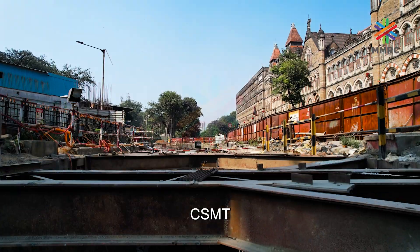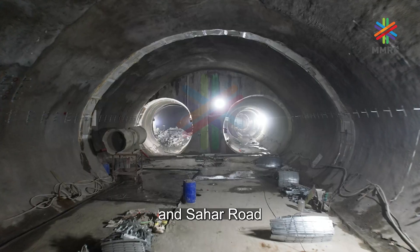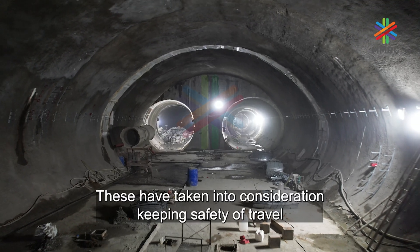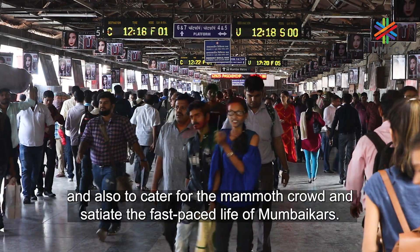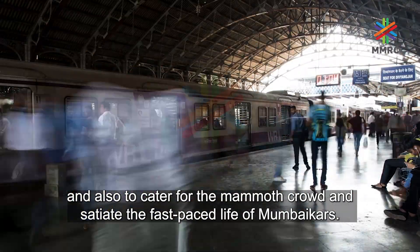As for the ridership requirement, this engineering marvel is being constructed at Cuffe Parade, CSMT, Churchgate, Nariman Point, BKC, and Sahar Road. These locations have been chosen keeping the safety of travel in mind and to cater to the mammoth crowd and the fast-paced life of Mumbai.